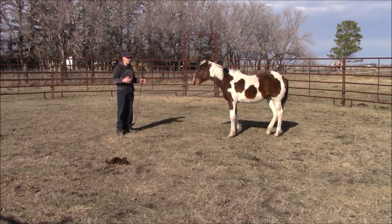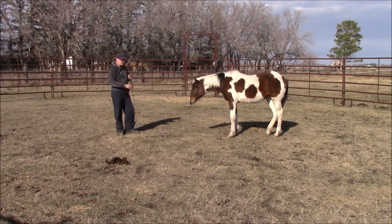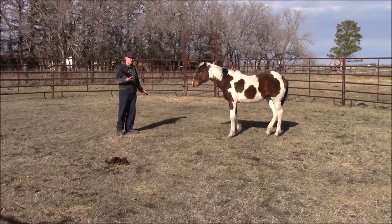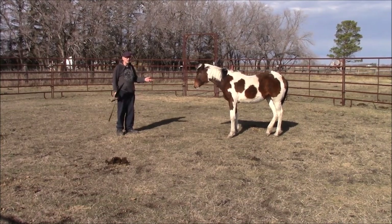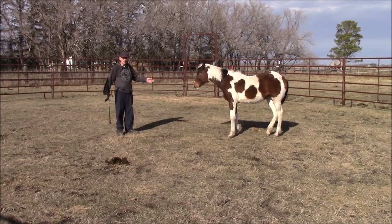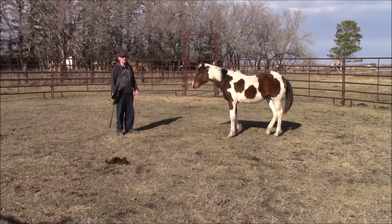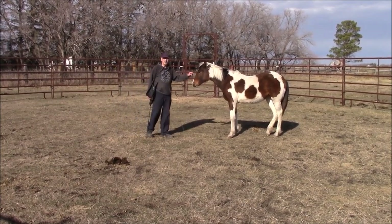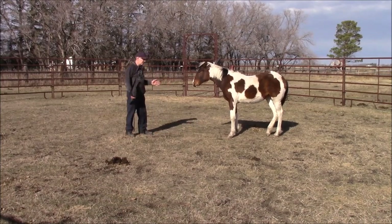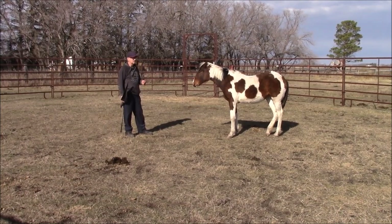I just wanted to show you that the first time we tried this and it didn't work well was just kind of a fluke. Somebody even made a comment on one of my videos saying maybe if she knew how to yield her hindquarters better it would work better — well, she actually does know how to do that. She just didn't want to do it that day. I've tried it a couple of times since then and as you can see, it works perfectly. You've seen this before — you've seen it with this one and with the other one, and now again with this one, working much better.